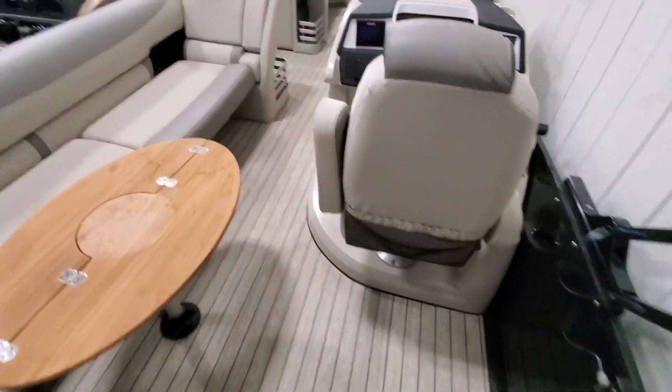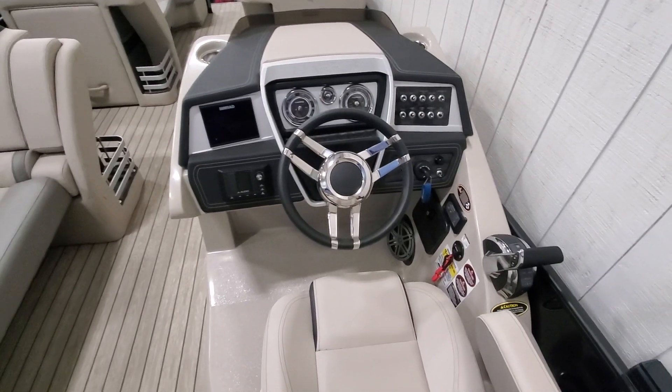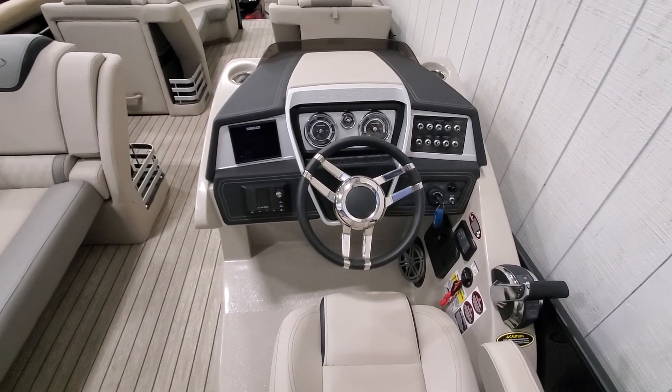You also see the teak gray flooring and also the helm — a very nice helm with the in-dash Simrad and the JL premium audio.